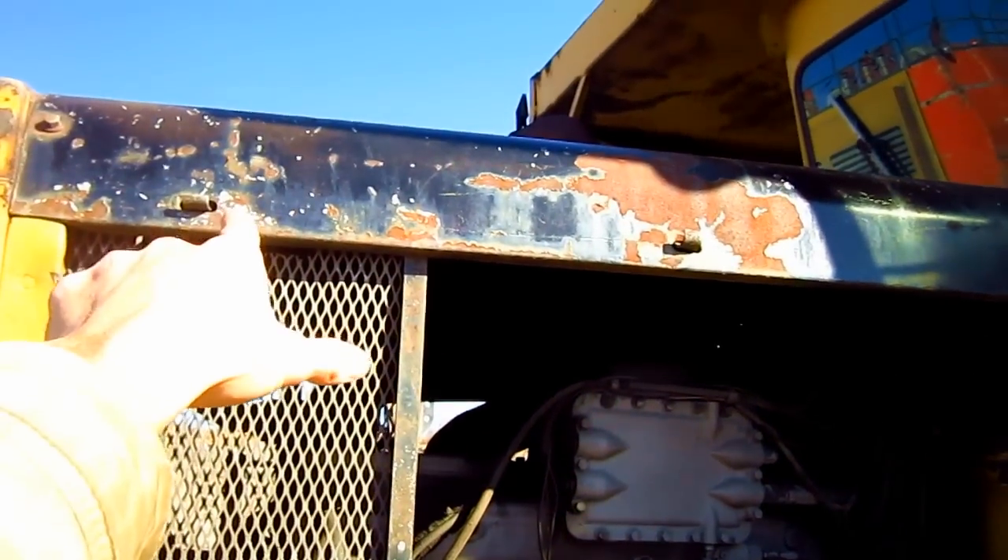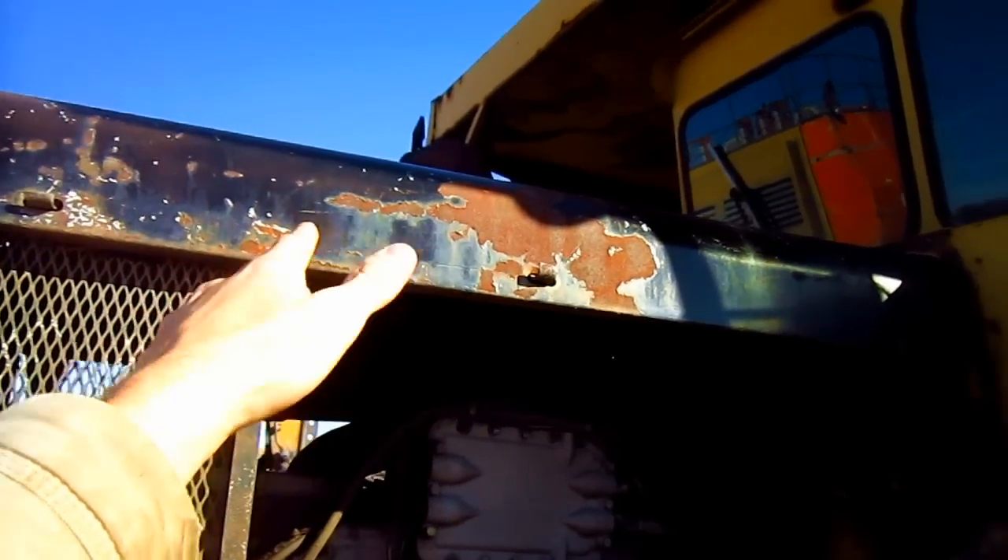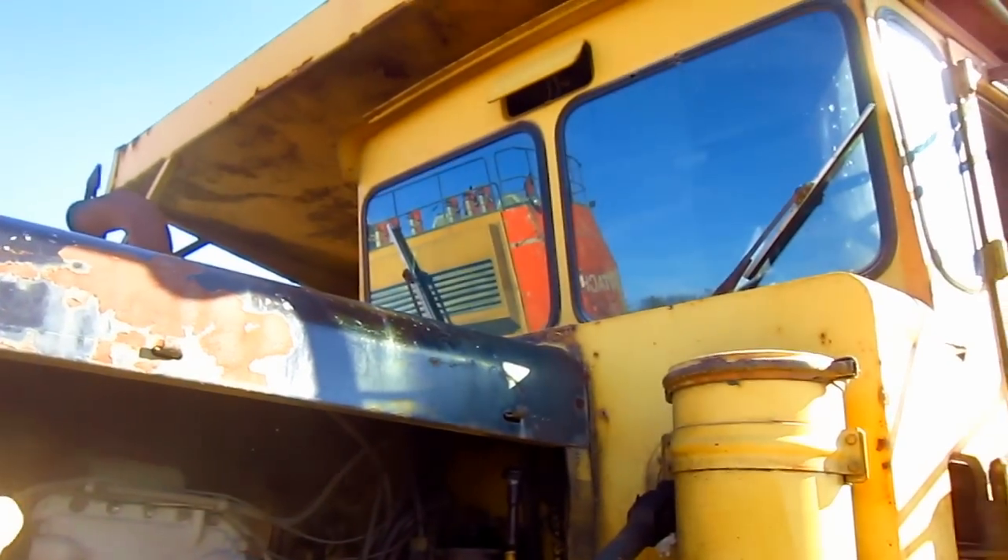As you can see, the top hood on this truck is painted in anti-glare black to reduce glare on the operator when he's driving the truck.